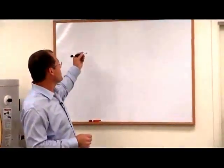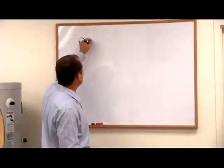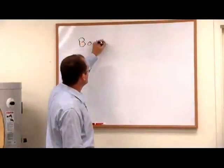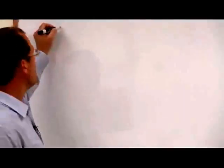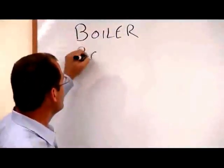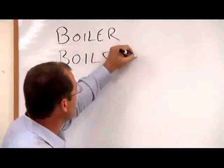In order to understand what you have for a heating system in your basement, the easiest way to remember it is: a boiler boils water. We just stop it before it gets to a boil. So it boils — we're talking about water.